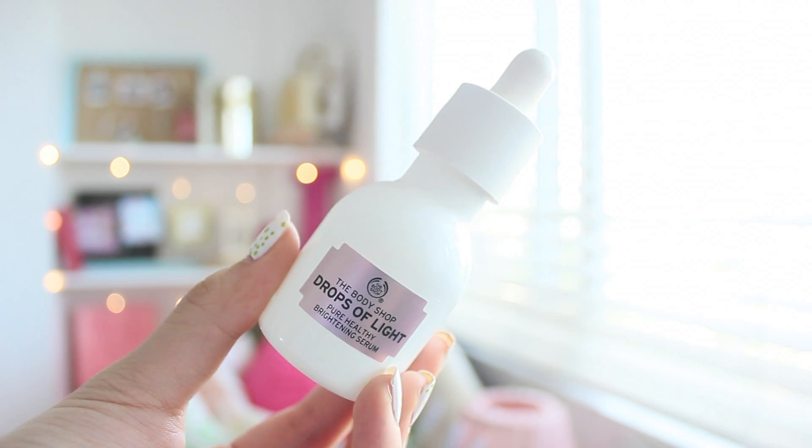My moisturizing routine does not stop there. I've also been using the Body Shop Drops of Light Pure Healthy Brightening Serum. This is actually the first serum that I've ever used, because I was afraid that when I use a serum, my face will be oily, and I just really hate the feeling of having a greasy face. But I really like it. With regular use, it claims to diminish the appearance of blemishes and make your skin look more radiant.